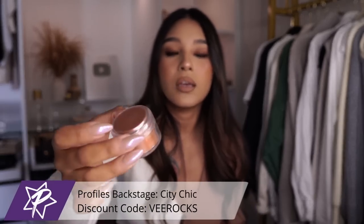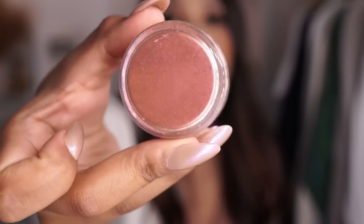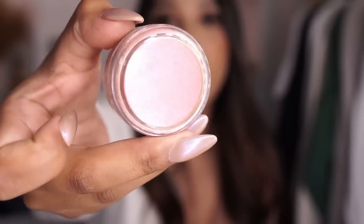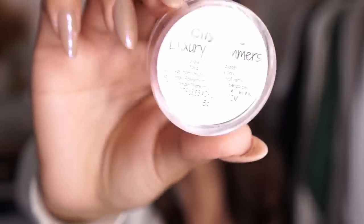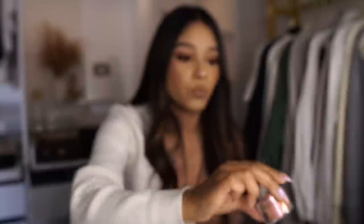You can also transition those 24K nails into Christmas nails as well. Then next we have from the Luxury Shimmers — this one is called City Chic. It gives more of a different tone type of vibe, so you get the purples, reds, browns, oranges, and it just looks like the perfect Thanksgiving nail in a container. I really like that one.